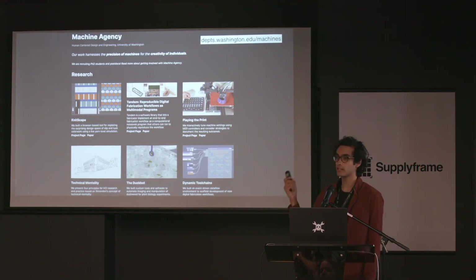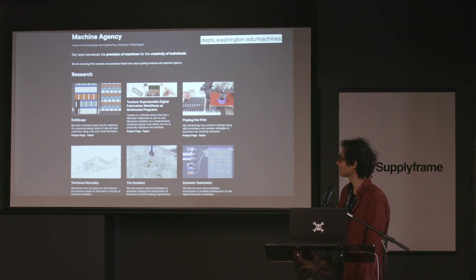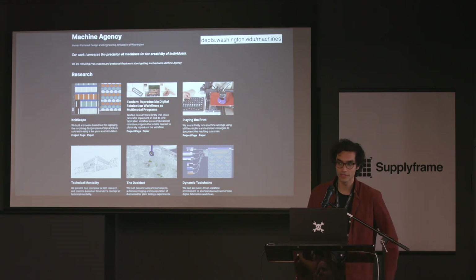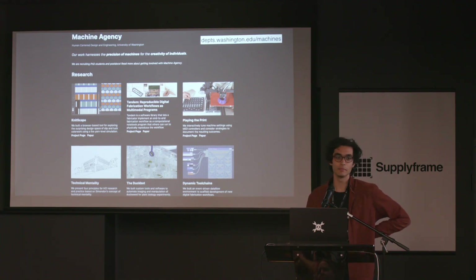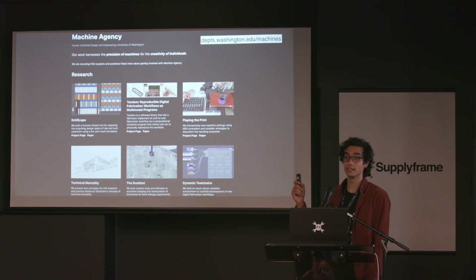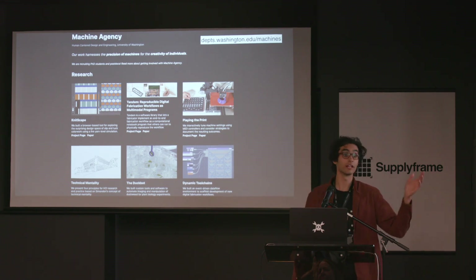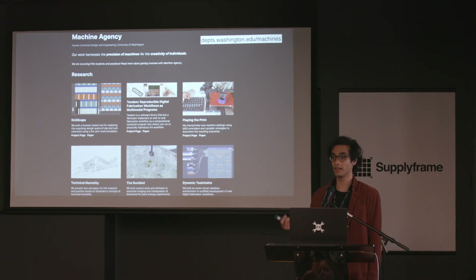For some even broader context, I do this work as part of a lab called Machine Agency. I just wanted to shout out some other recent projects in the lab — they range from design tools for knitting, to CNC milling using computational notebooks, to philosophical explorations about making. If you're interested in the people or projects shown here, check out our lab page. And if anyone is curious about grad school, that's something I can talk to you about over the next day and a half.